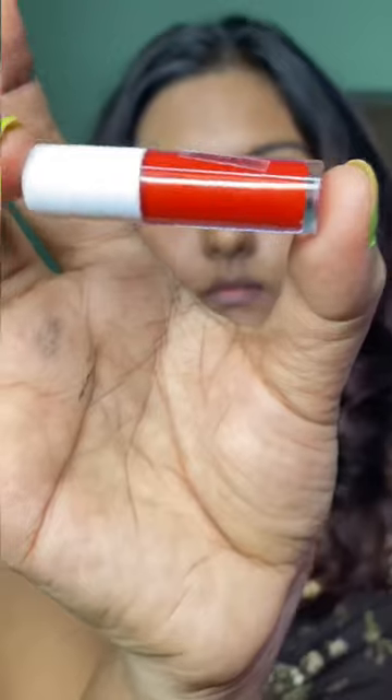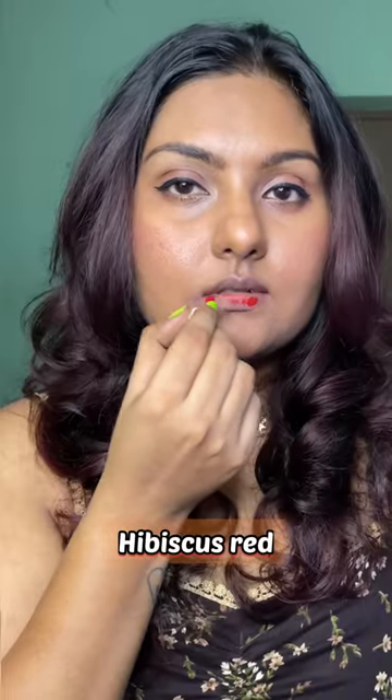The next shade is a rusty shade — I love this shade, it's my most favorite. This is called Hibiscus Red, and it is such a gorgeous red.